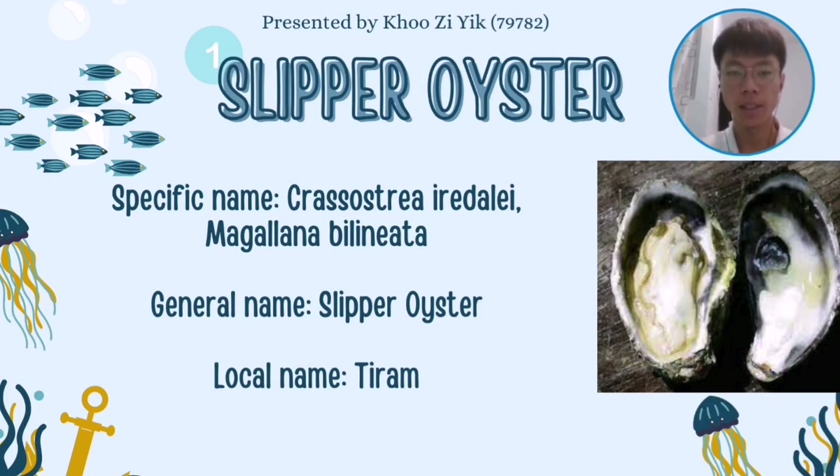Slipper oyster is an economically important species of true oyster found abundantly in western Pacific oceans, the Philippines and Malaysia. The scientific name of slipper oyster was initially called Crassostrea iredalei, but it has now been changed to Magdalena bilineta.